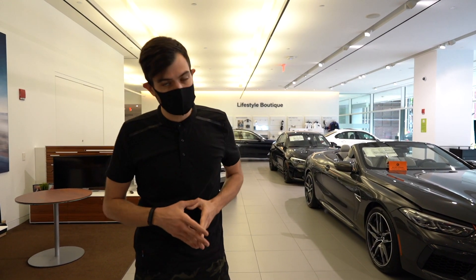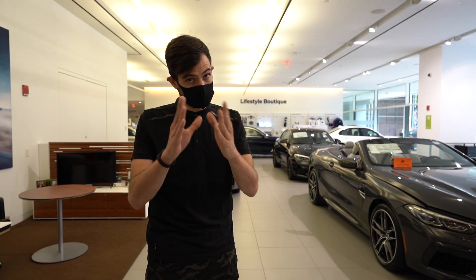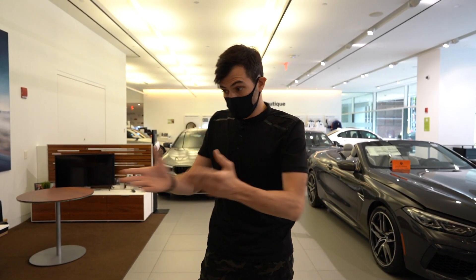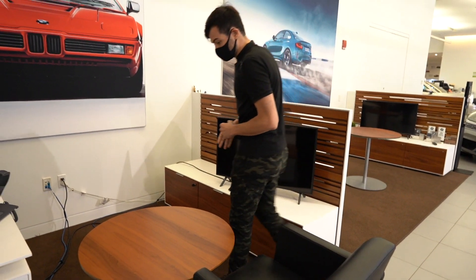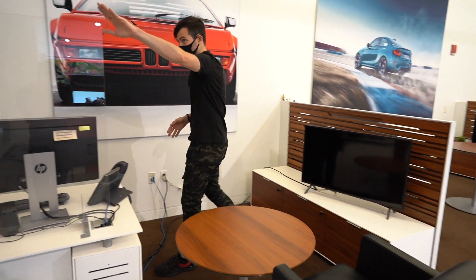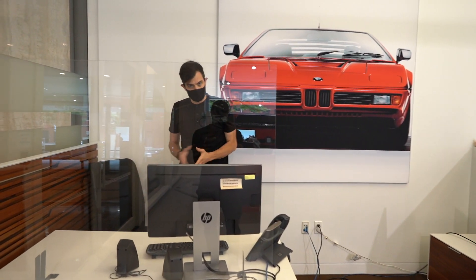If you do want to sit in any of the vehicles, rest assured we have every single one of them clean and sanitized before and after anyone gets inside. This is where you'll be seated to meet with your client advisor. We do have the necessary protection available here and they'll be positioned right here behind this plexiglass.